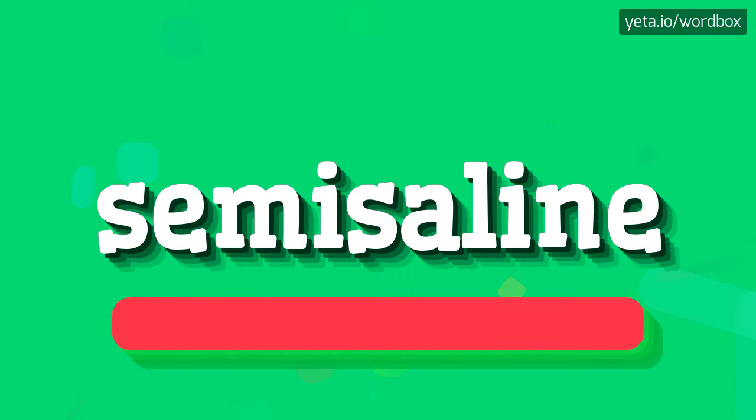Right, I will repeat one more time. Semisaline. Semisaline.